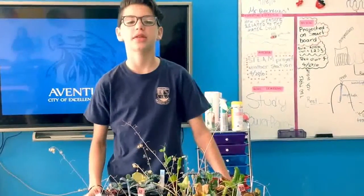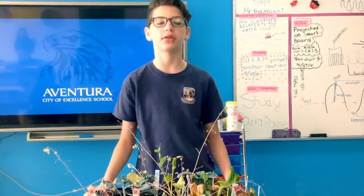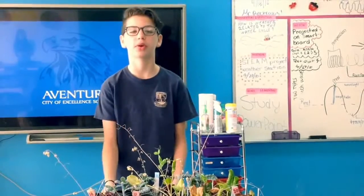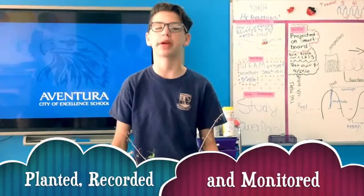Last summer, NASA successfully grew red romaine in space. Due to this successful achievement, NASA paired up with the Fairchild Garden to research more plants to grow. For three months, we have planted, recorded, and monitored the growth of these plants.